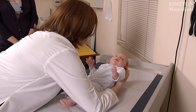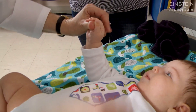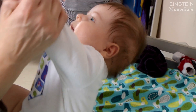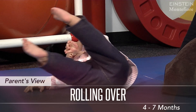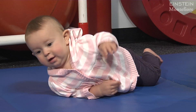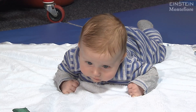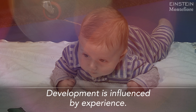The reflexes checked include the Moro or startle reflex, the asymmetric tonic neck reflex (also called the fencing reflex), hand grasp, and foot grasp where the baby's hand or toes curl around an object. The doctor will also check head control using the pull-to-sit maneuver. At four to seven months, baby is working on rolling over — having built up head and chest strength on the belly, a little momentum and gravity will take him all the way over. Baby needs time on his tummy on a firm surface. Principle number two: development is influenced by experience.